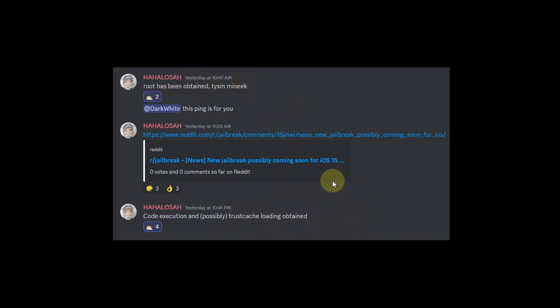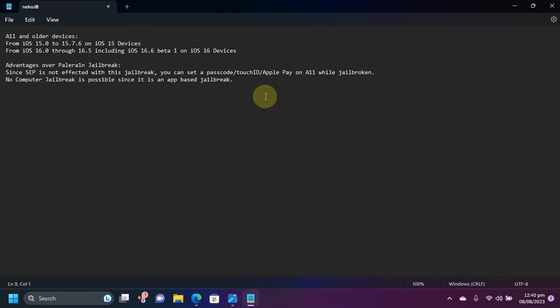The latest update at the time of making this video is that they achieved code execution and trust cache loading has been obtained — really good progress going on with this jailbreak. Lastly, if you have updated to the latest version on your iOS 15 devices, you can downgrade using the guides listed in the description.